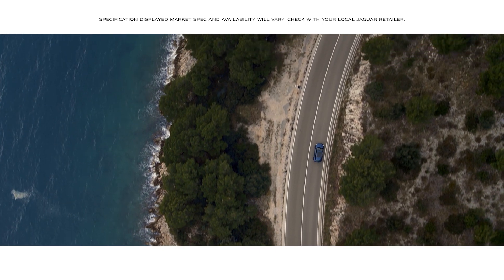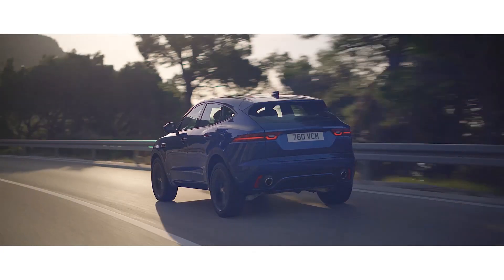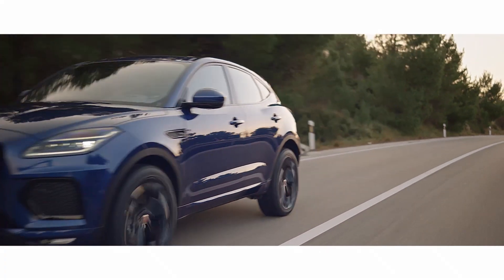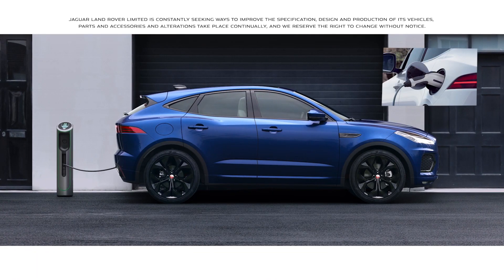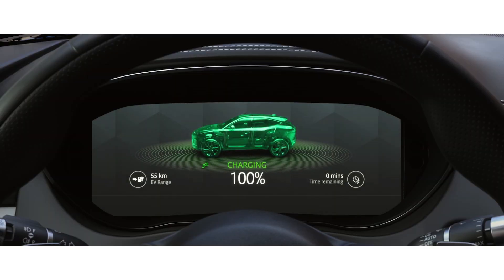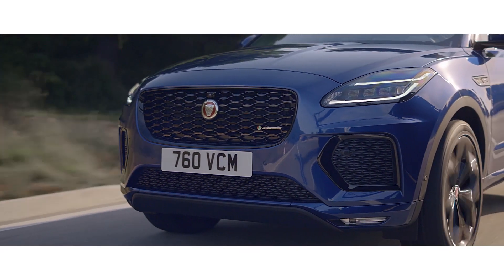The range of all-new and enhanced engines now includes electrification options across the range. The PHEV plug-in hybrid technology uses a battery as well as the engine to increase the efficiency of the powertrain. The battery is charged from an external source and gives the driver the option to drive in hybrid or electric vehicle mode, helping to reduce fuel consumption and emissions.